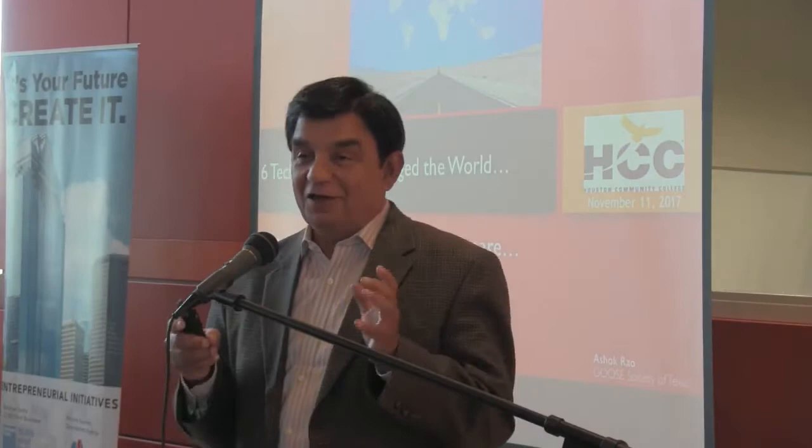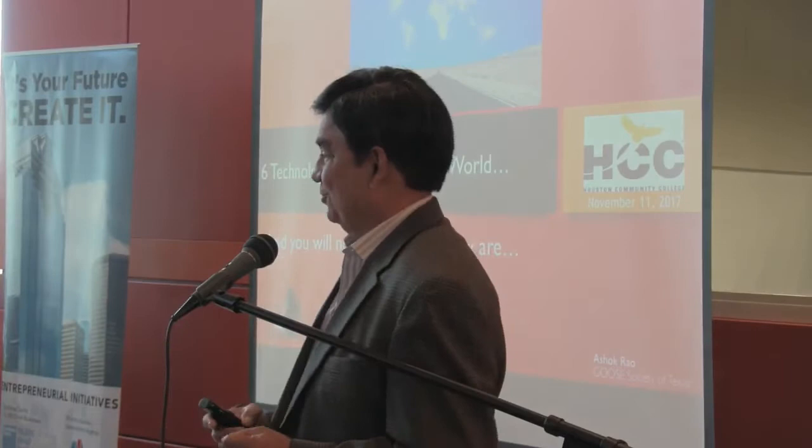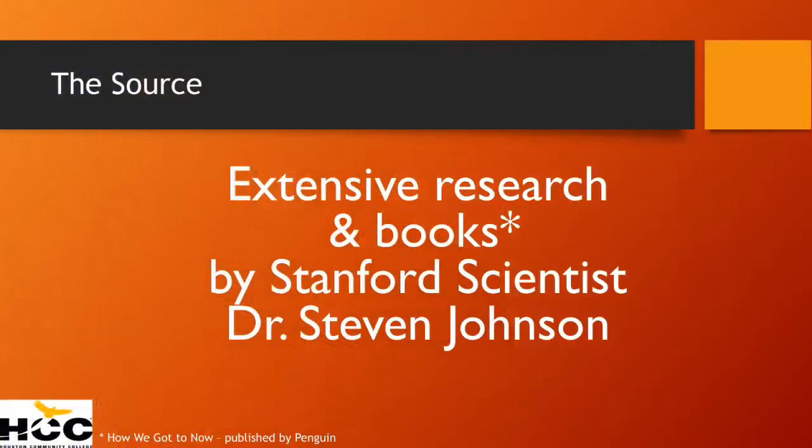I enjoyed putting this together, and it's taken me several months of work. You are my guinea pigs — the first to hear it. I hope you enjoy it at least half as much as I enjoyed putting it together. So first, I have to thank my guru on this whole topic — his work is the one that inspired me, the absolute brilliant genius at Stanford who has done all this research work.